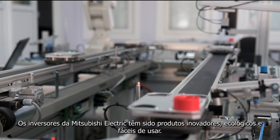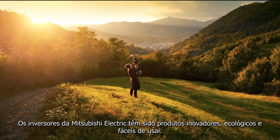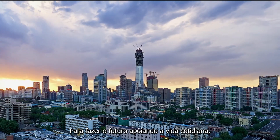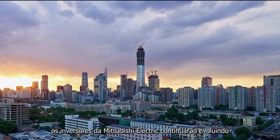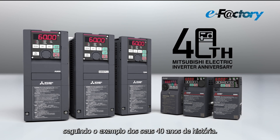Mitsubishi Electric inverters have been innovative, ecological, and user-friendly products. To make the future by supporting daily life, Mitsubishi Electric inverters will continue evolving, following the 40-year history.